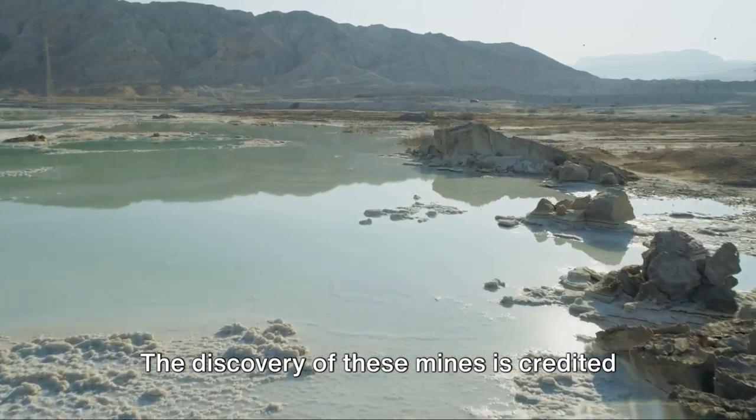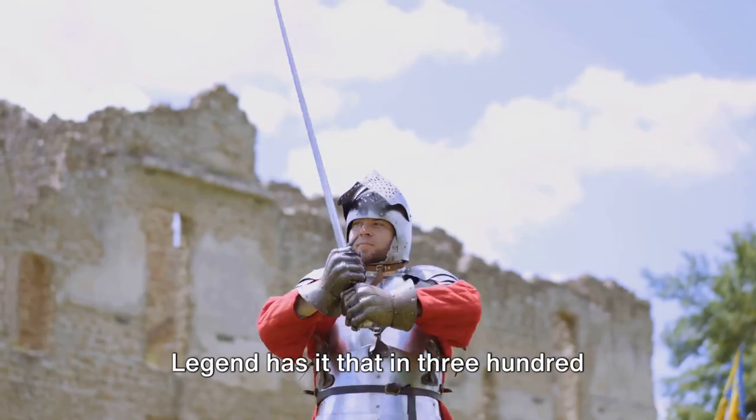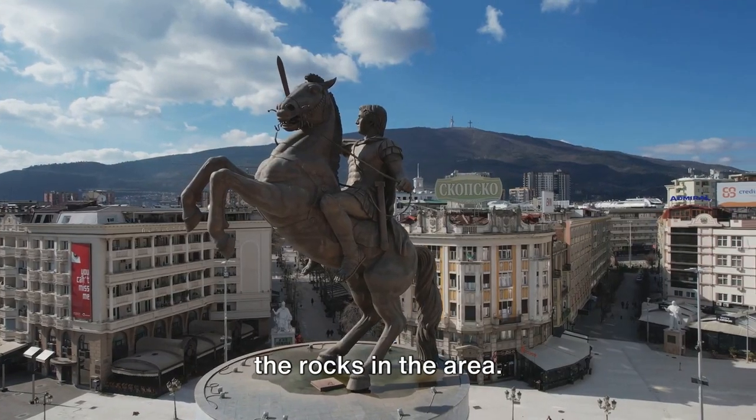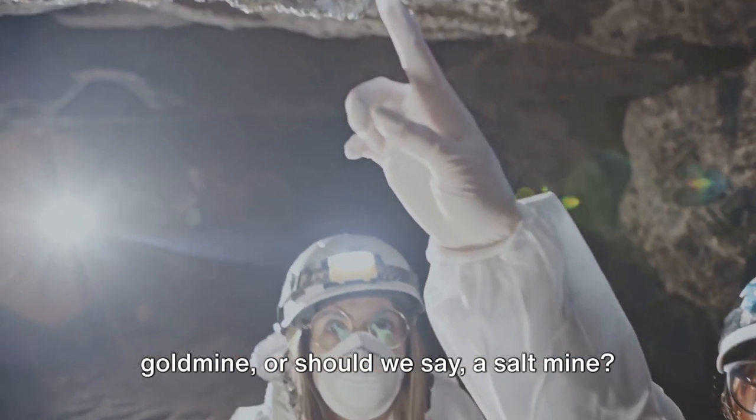The discovery of these mines is credited to none other than Alexander the Great. Legend has it that in 326 BC, his horses started licking the rocks in the area — that's one way to stumble upon a gold mine, or should we say, a salt mine.